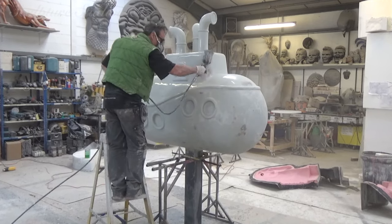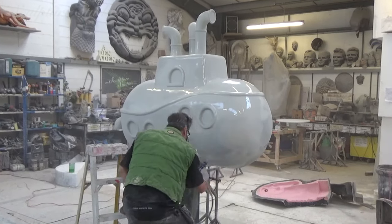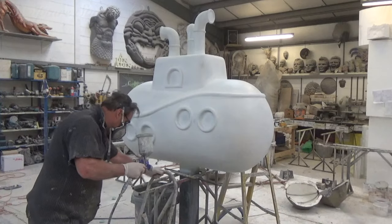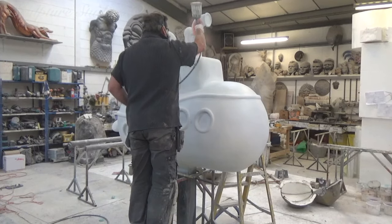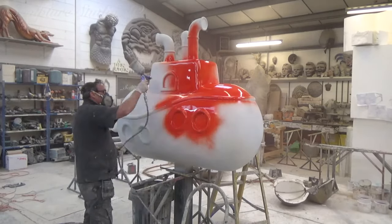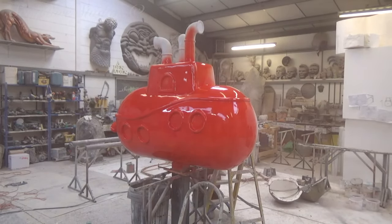As ever, for a higher end finish and something that's intended to be used for quite a while, we're using 2K car body paints. Once we've gone over with a final prime layer and a bold red top coat, this is going to be buffed using a cutting compound to really work up a gloss shine. The artwork is then going to be sealed with a lacquer, once again in a gloss, to really make it pop.